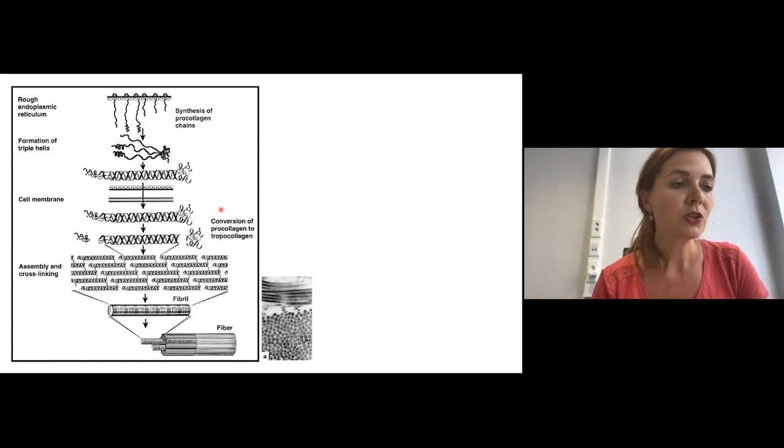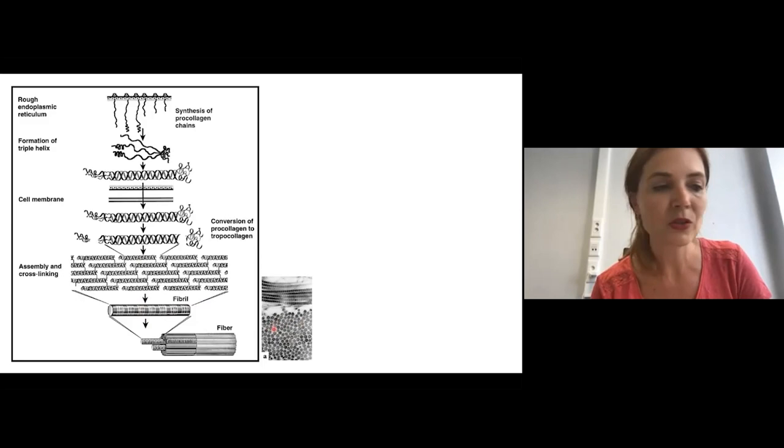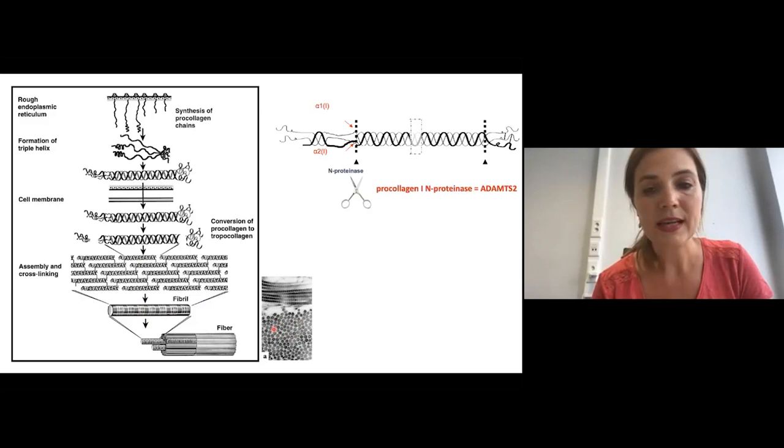Production of collagen type 1 starts with the synthesis of a precursor molecule or precursor chain, which is called a procollagen chain. Three procollagen chains typically assemble in a zipper-like fashion to form a triple helix with extensions at both ends, which we call propeptides. These propeptides need to be cleaved off, as this is necessary to allow assembly of the collagen molecules into highly ordered collagen fibrils and fibers, as you can see here on this electron microscopy of the skin. Cleavage of the N-propeptide or aminopropeptide is done by a specific protein called procollagen N-proteinase or ADAMTS2, which acts like scissors that cuts off the aminoterminal propeptide of type 1 procollagen.